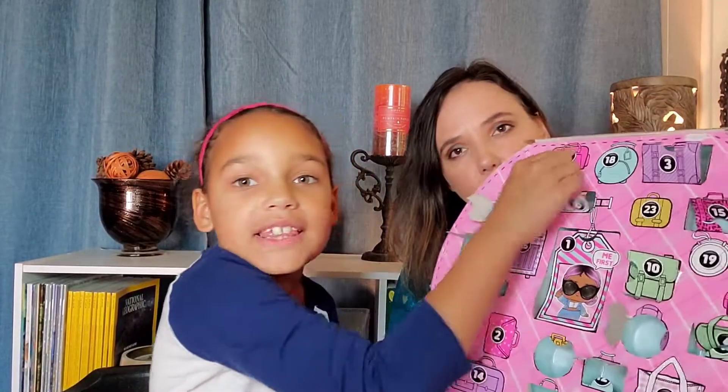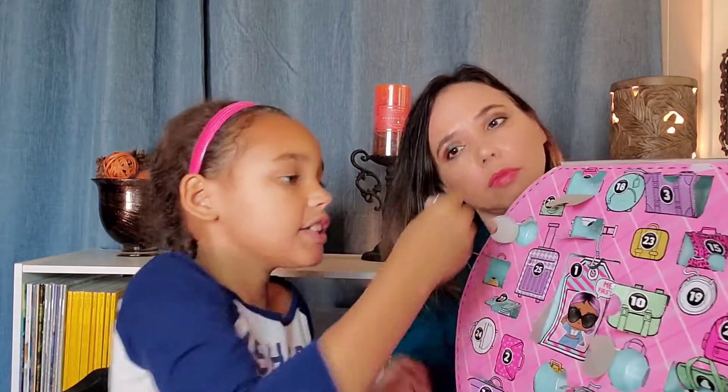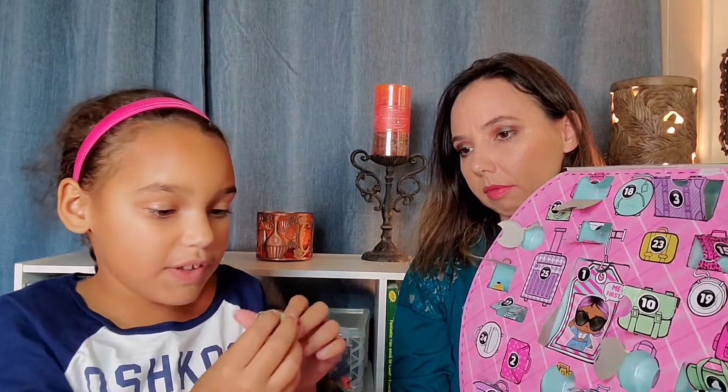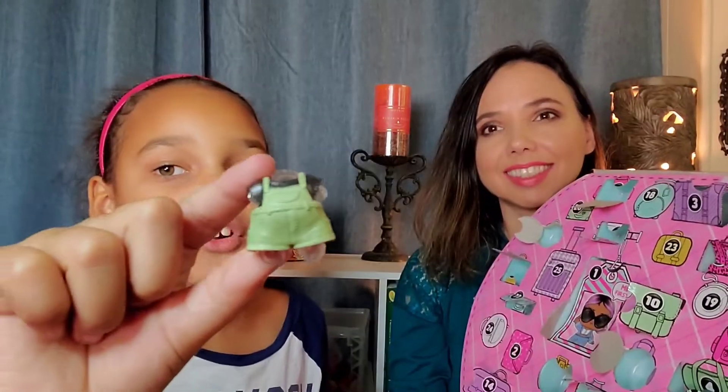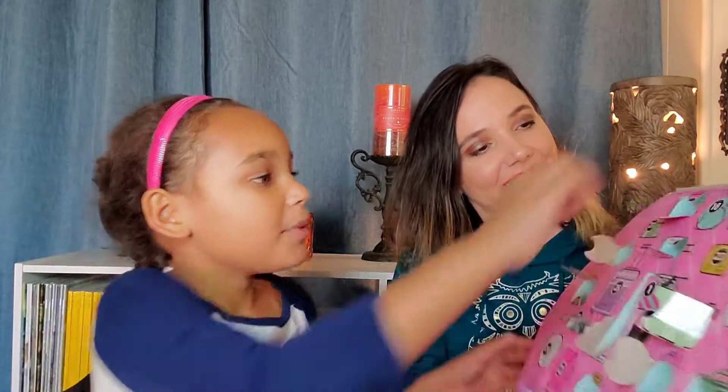Number seventeen is right up here at the very top, and the middle one is eighteen right next to it. This one is another outfit — what is this called? Overalls. These are green overalls that are so cute. I love overalls. I want to have overalls.